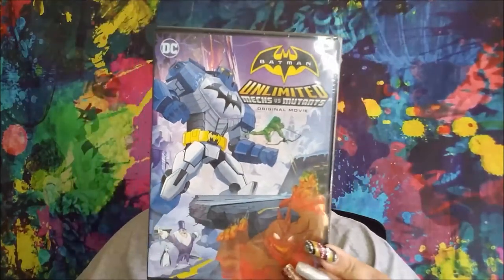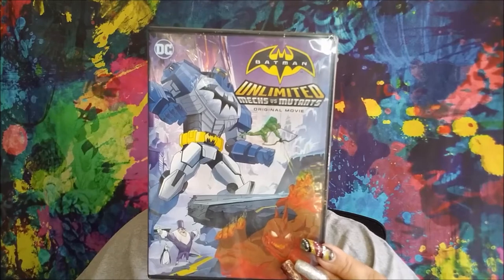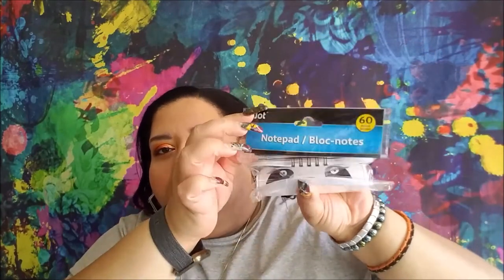I picked up a Batman Unlimited Mix versus Mutants original movie. It came out in 2016, 75 minutes. I have never seen it and I love Batman. So I could not leave this cute little panda notebook behind. It's soft, not a hardback. They had something else but it was a panda — I love pandas.